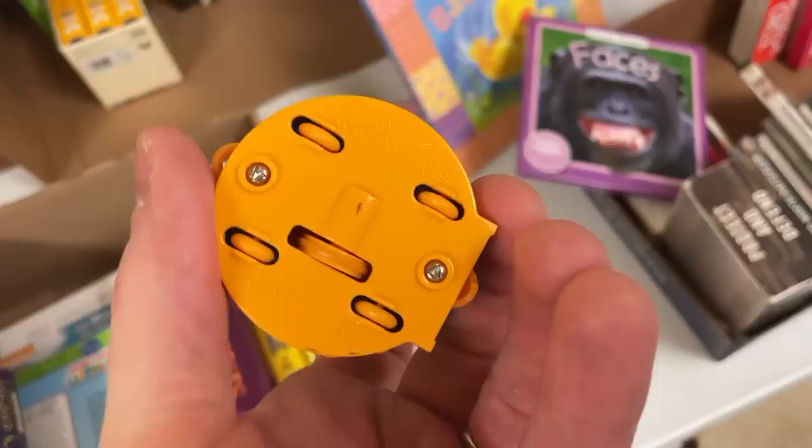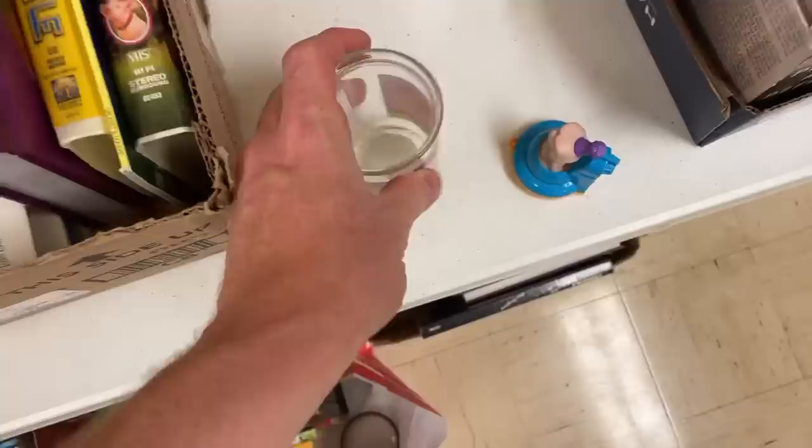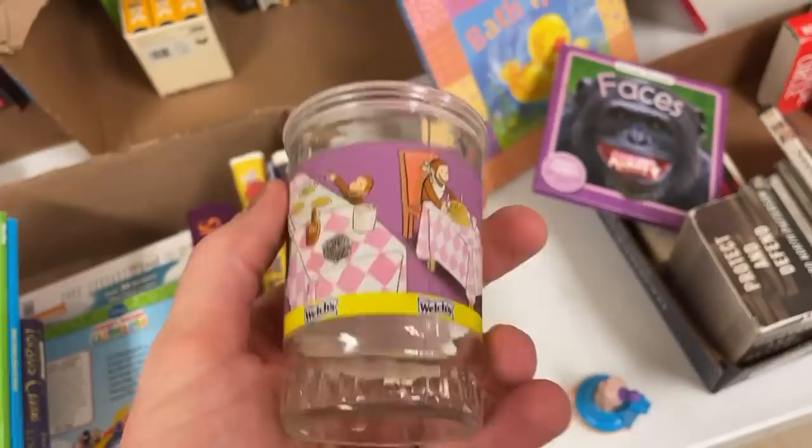This one here is the E.T. toy — any iconic 80s characters like this in toy form I tend to pick up. I've talked before about Welch's glasses and jars — they often have iconic characters and come in sets. This is the Curious George one from a set of six, but you can mix and match them.